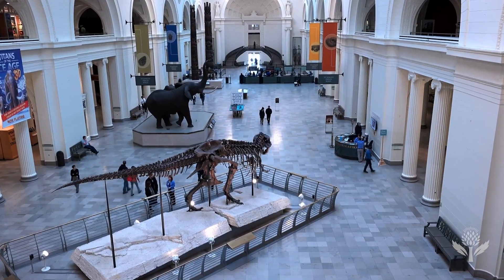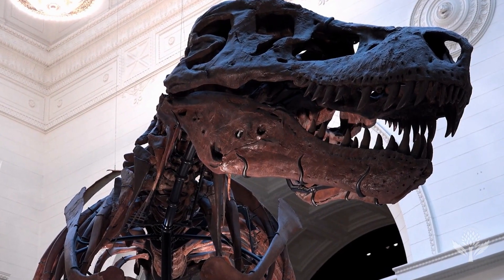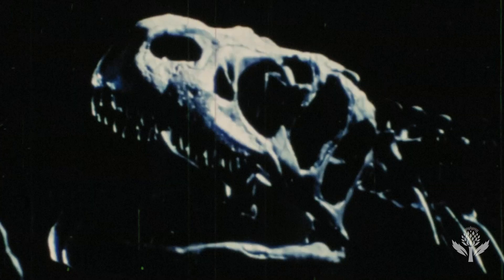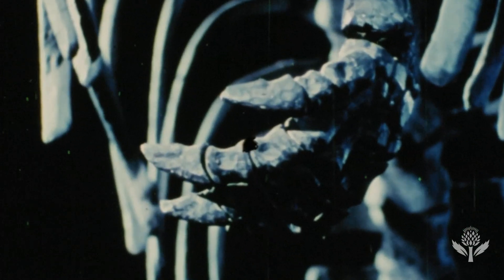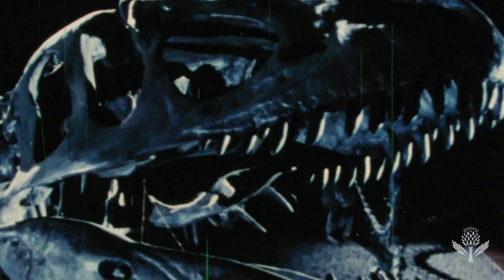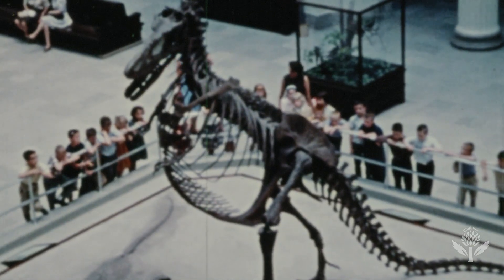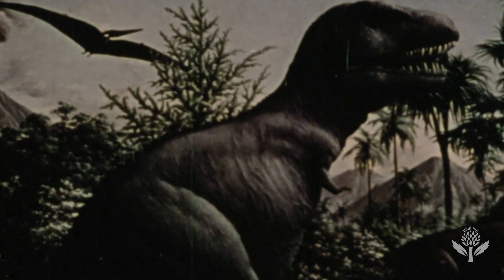The problem of what T-Rex's arms were good for is a really great central question about what actually qualifies as an explanation in science — because you can make up a story, but how do you know if that story is any good? When T-Rex was first found in the early 1900s, the arm bones were so small that the people who discovered them didn't think they belonged to the same animal. But then they realized this was the actual set of arm bones — very small — of this huge carnivorous dinosaur with big teeth and a huge head, which immediately raised speculation about what it might have been doing with those arms.